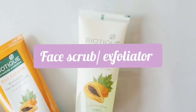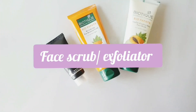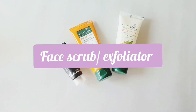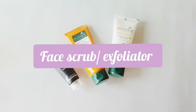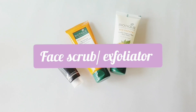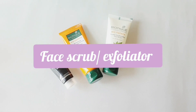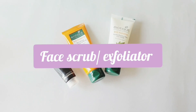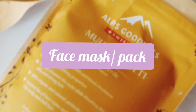Next is a face scrub or exfoliator. Use this maybe once a week or once every two weeks — do not make it habitual at such a young age. If you don't want to invest in face scrubs, you can make one at home using coffee scrub or sugar scrub recipes which you can easily find online. Exfoliating your skin not only helps new cells grow faster by removing dead cells, but also gives you a really nice cleansed look. Exfoliate at least once a week.